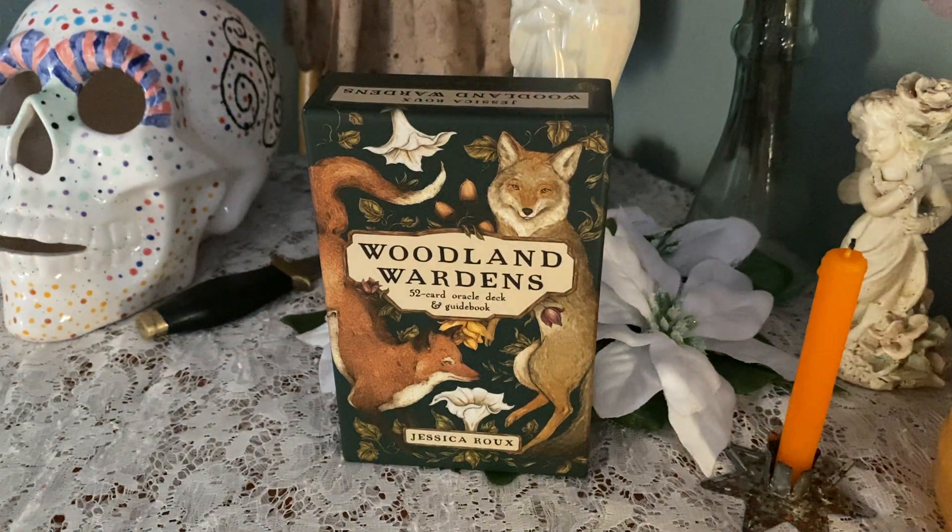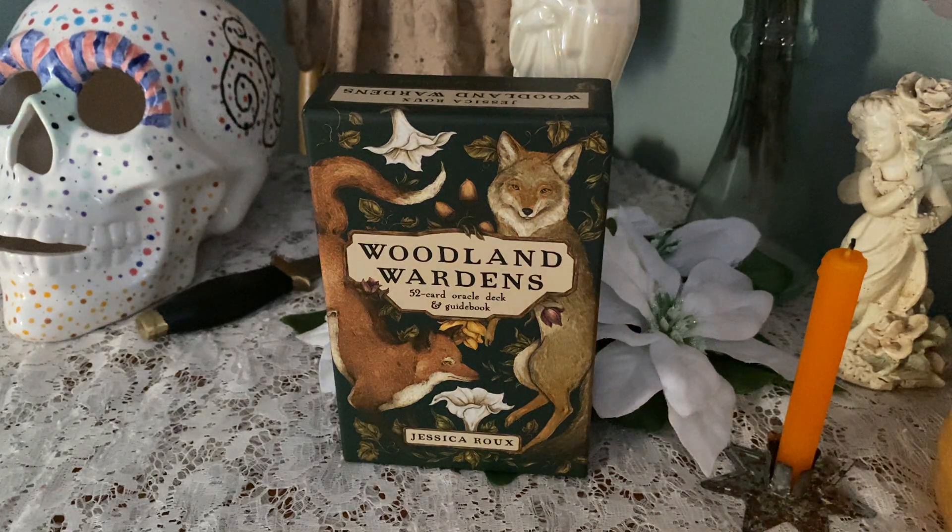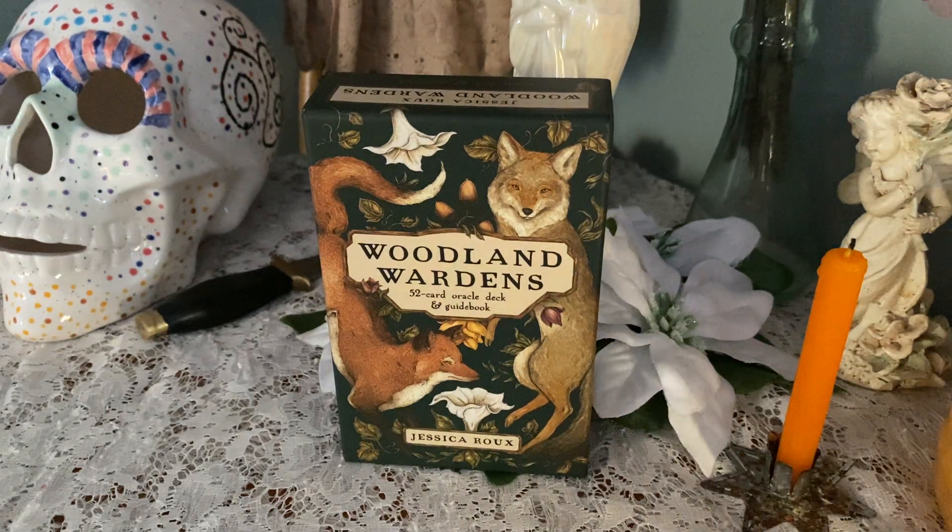Hello, thank you for coming over. It's Tasha, and welcome to the altar. I have you seated up here with me and I thought we could take a look at the Woodland Wardens 52-card oracle deck. It's by a gal named Jessica Roux — I think that's how you pronounce her last name, R-O-U-X — makes me think 'rue.' It's incredibly stunning.